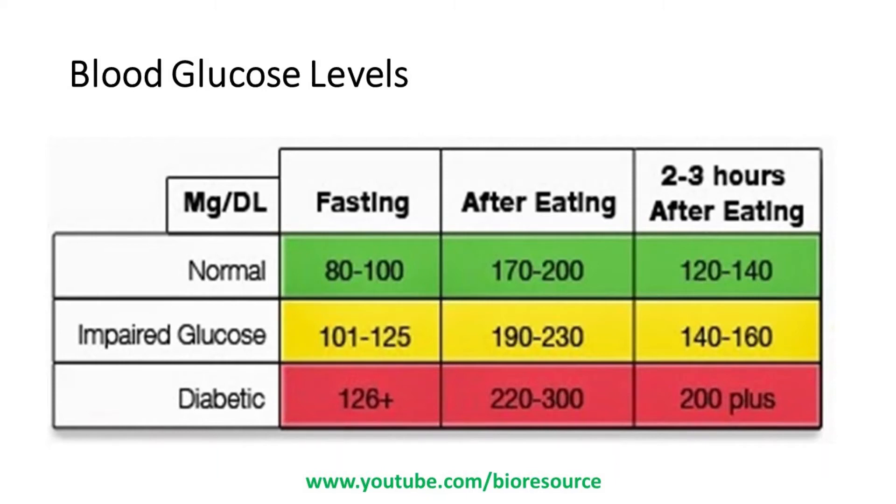If a person has impaired glucose tolerance, the fasting glucose level will be in the range of 101 to 125, and after eating it may shoot up to 190 to 230, and after 2 to 3 hours it will come down to 140 to 160. In the case of a diabetic patient, the fasting glucose level will be greater than 126, and after eating it may go up to 300, and after 2 to 3 hours it may come down to around 200 or stay above 200.